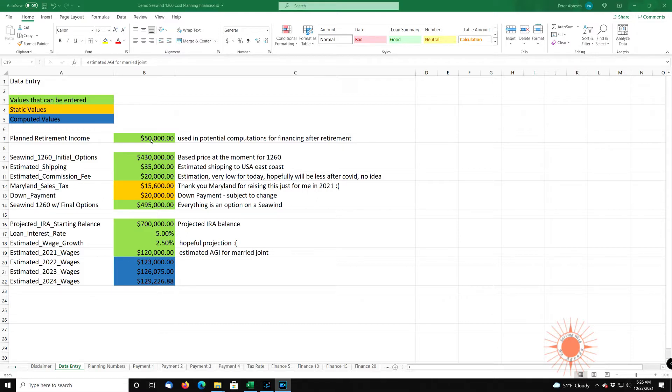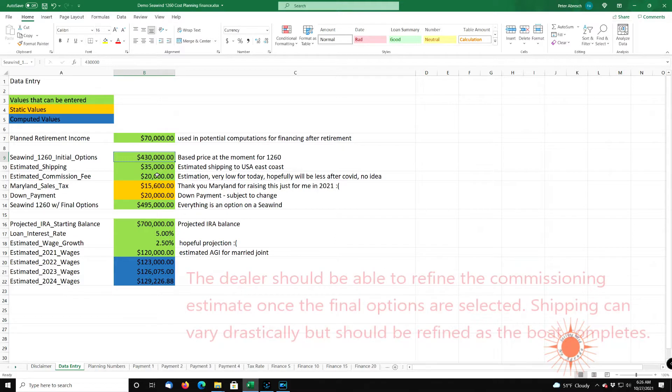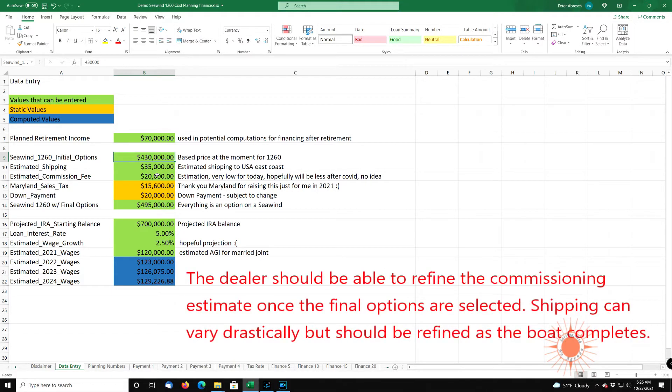So $50,000 — I think I'm going to bump this up. I'm going to be very optimistic. This is married filing jointly. If you're not married filing jointly, you can just put single values here. So I'm going to say $78,000. The C1-1260, without any options, is currently running $430,000. The estimated shipping, I'm estimating to be $35,000. It's really crazy during COVID with all these ports being backed up.